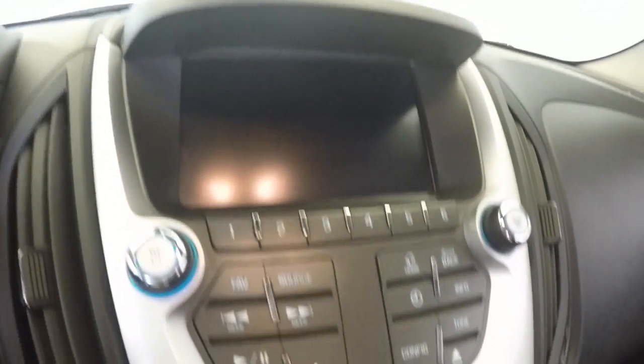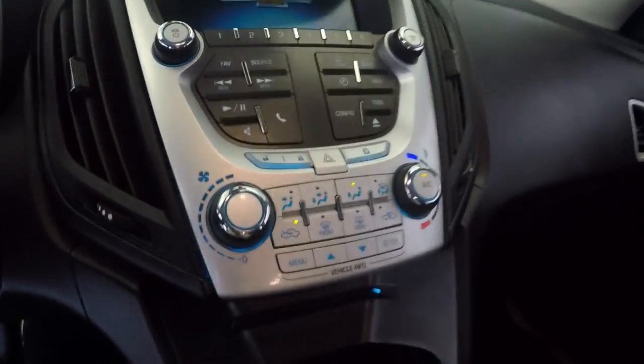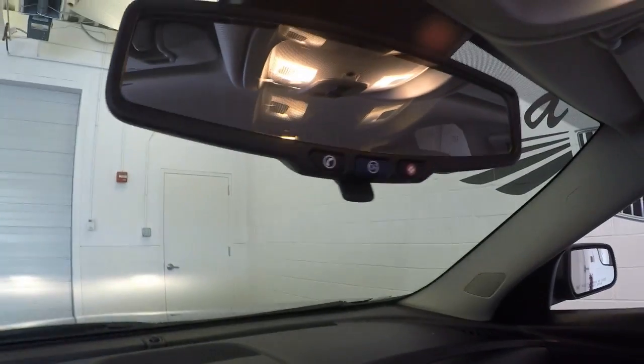Nice touch screen display. Controls for the radio and everything else, as well as your climate control and your menu for your dashboard. This has a rear view camera, as well as OnStar.